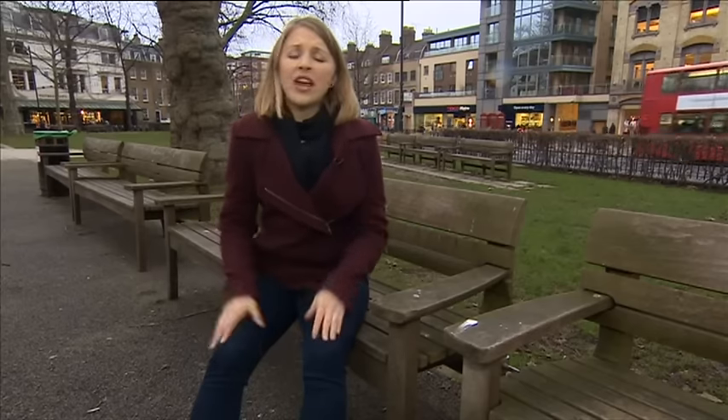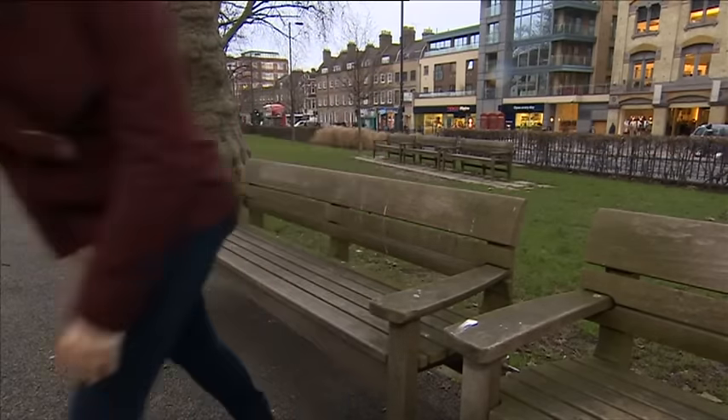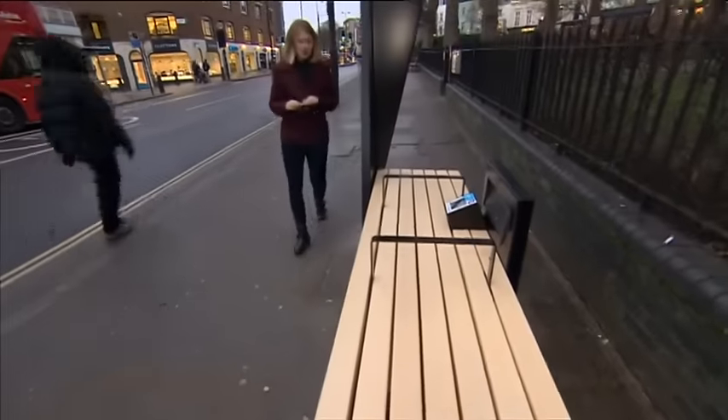The humble park bench — they're everywhere in London. This one in the middle of Islington Green: a place to put your feet up, eat a sandwich, catch up with a friend. They've been around for years. But this is the future of benches in London.